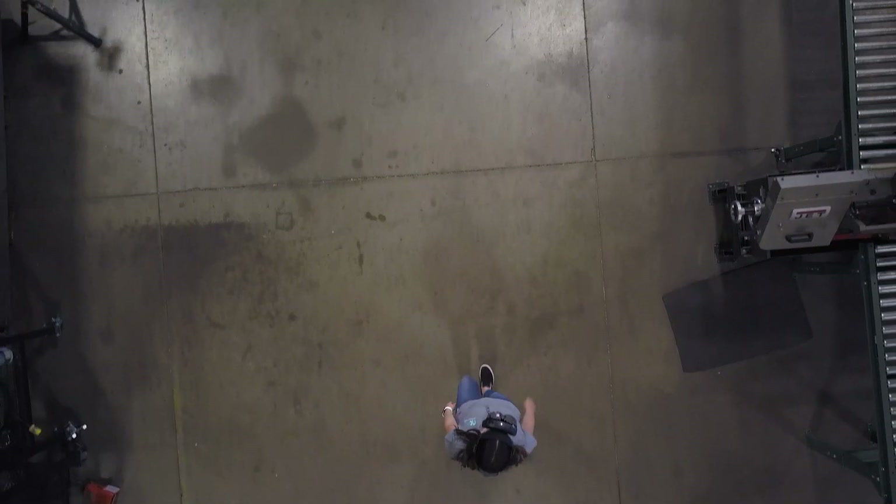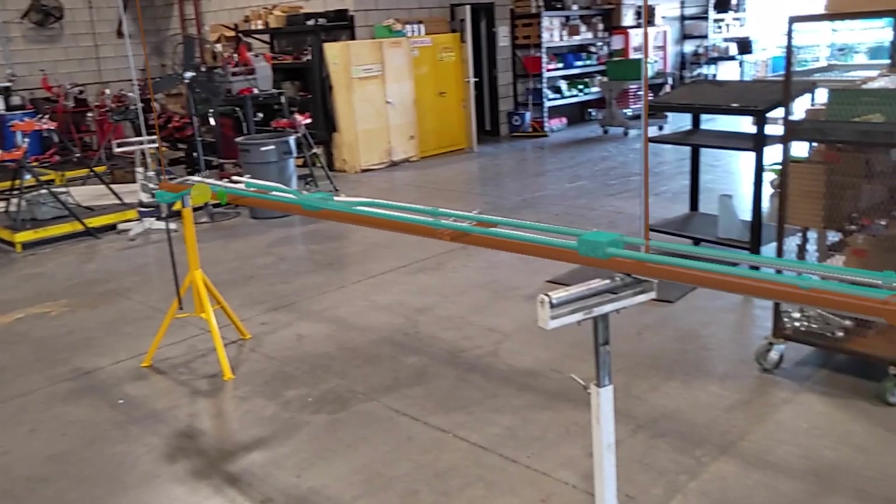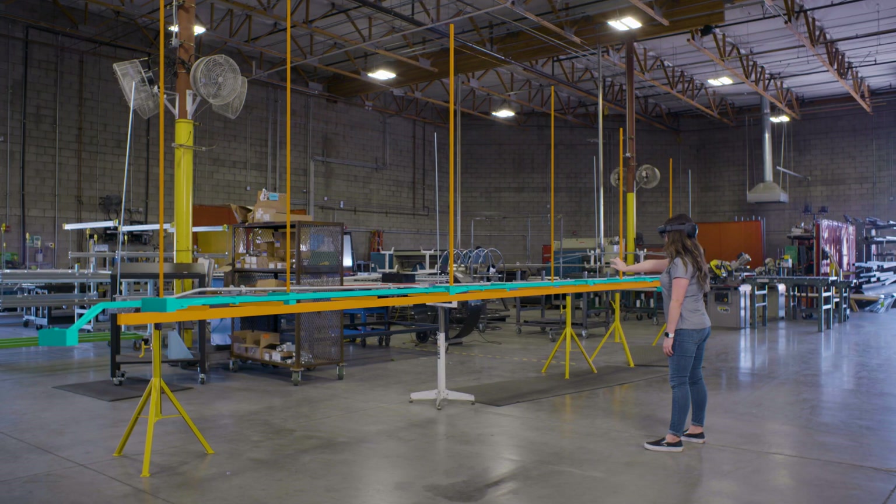We use HoloLens and Visual Live to maintain a 100% constructible model that will be pushed to fabrication. During fabrication, we overlay the model to ensure that there's no deviations.